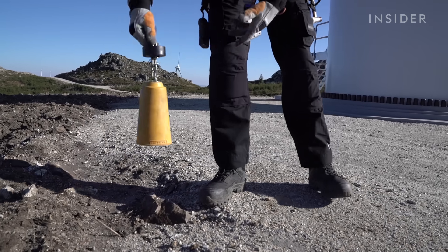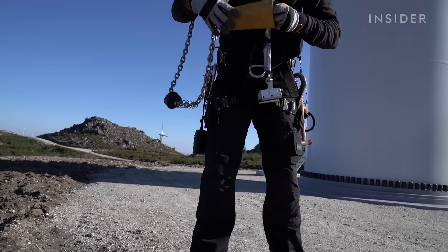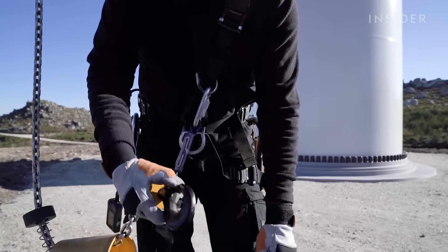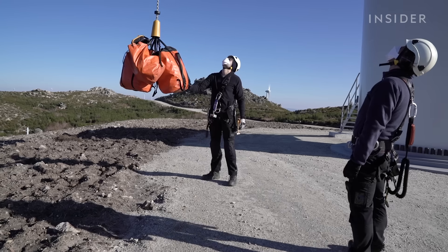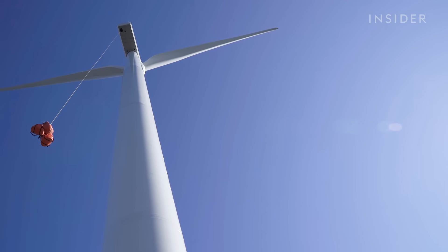But there are still things only human eyes and hands can find. He wears special boots that don't have any metal, so they're safe around electricity, and leather gloves that won't burn if he needs to quickly rappel down the rope. A crane hauls up a bag packed with ropes, rappelling gear, and other tools they'll need at the top.